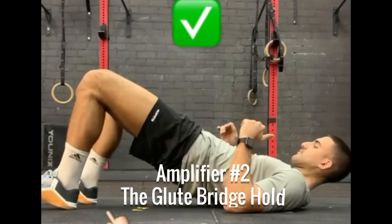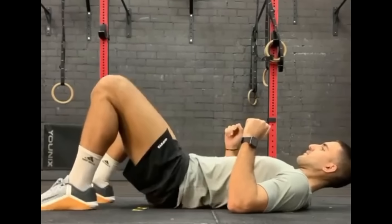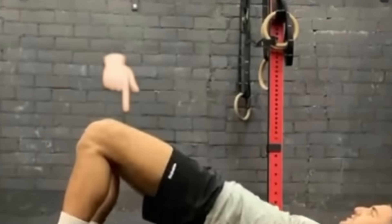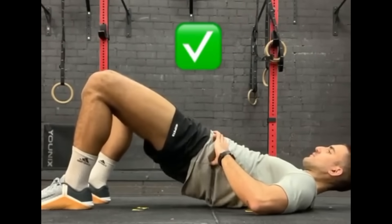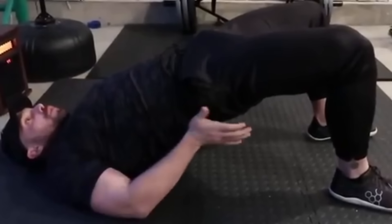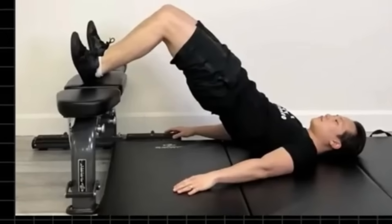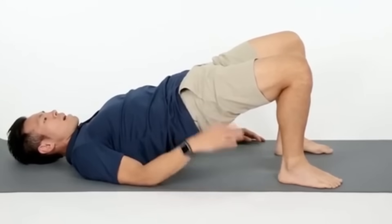Amplifier Number 2: The Glute Bridge Hold. Lie on your back, knees bent, feet flat. Drive through your heels and lift your hips until your body forms a straight line from knees to shoulders. Squeeze your glutes as hard as possible and lock the position. Hold time: 45 to 60 seconds. Your glutes are the largest muscle group in your body and one of the most responsive to anabolic signaling. Maximal isometric contraction equals high metabolic stress; high metabolic stress equals a stronger systemic hormone signal. Plus, the hip extension supports healthy pelvic circulation — another reason this is a natural testosterone optimization powerhouse.